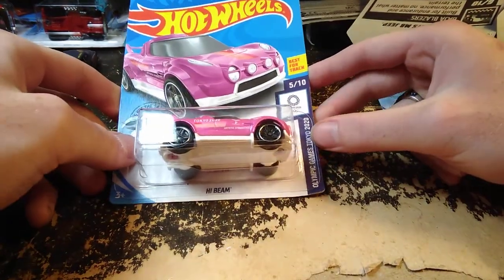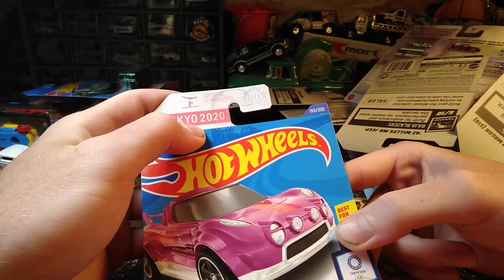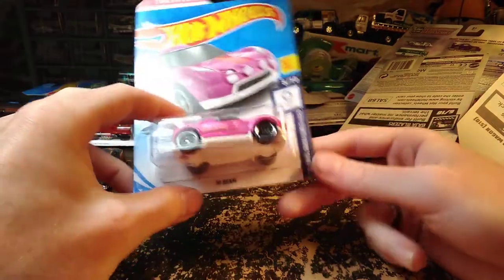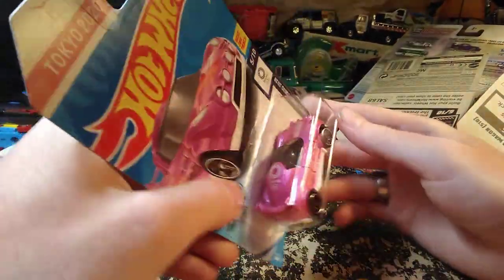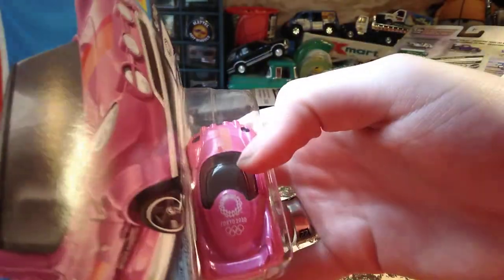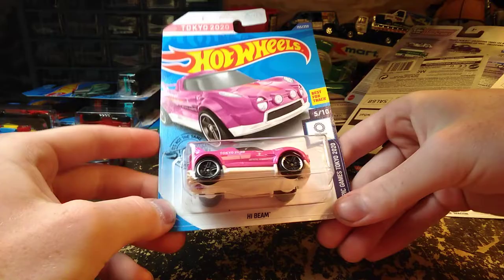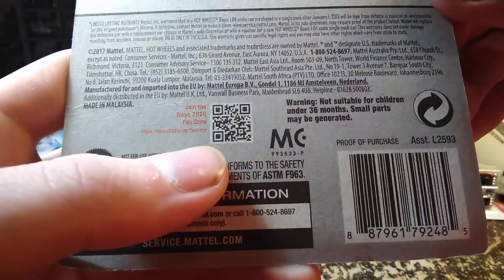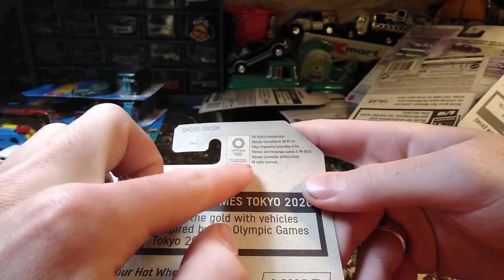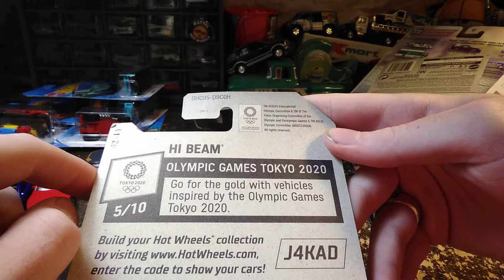Is this a special car? This is an Artistic Gymnastics Tokyo 2020 car in the Olympic Games Tokyo 2020 series — it's the only Olympic Games car I've seen so far. The top says Tokyo 2020. It looks like it's got a carbon fiber roof — kind of an odd-looking car. There's even a scanner code on the back: 'Join the Tokyo 2020 Fan Zone.' Official Olympic licensing on there — 'Go for the gold with vehicles inspired by the Olympic Games.'